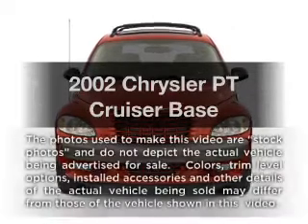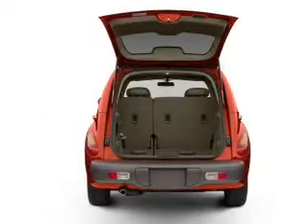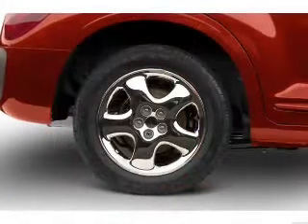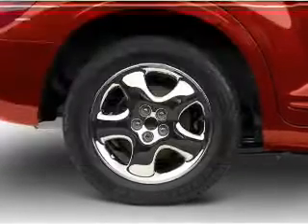Imagine yourself in this 2002 Chrysler PT Cruiser. Everything you need under one roof with this great vehicle, featuring an efficient four-cylinder engine connected to a smooth-shifting transmission. Plus, enjoy these notable features that are included in this vehicle.